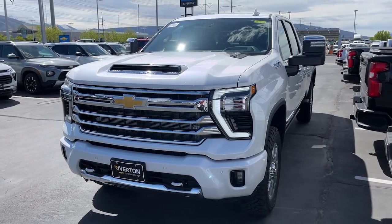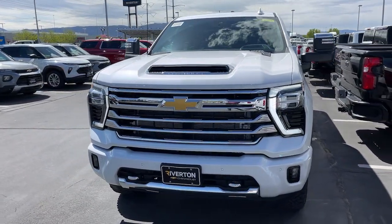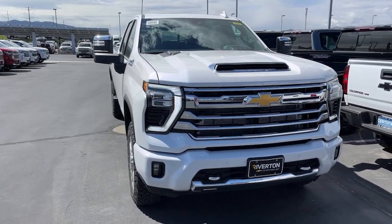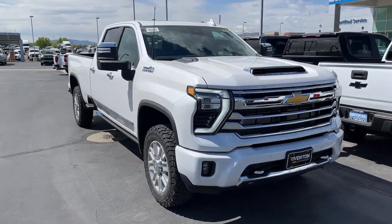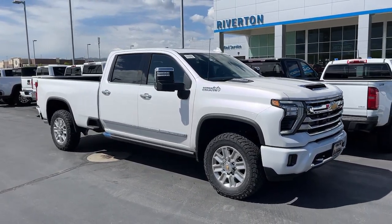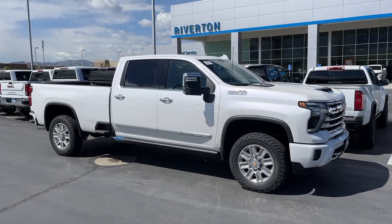Get a feel for the 2024 Chevrolet Silverado HD. The all-new Silverado builds on its heritage with an improved bed design, increased cargo capacity, customizable technology, refined comfort and safety features, and even bolder strength.